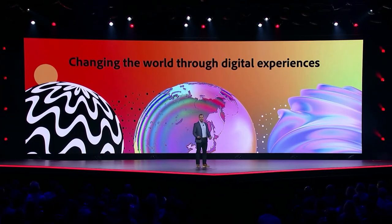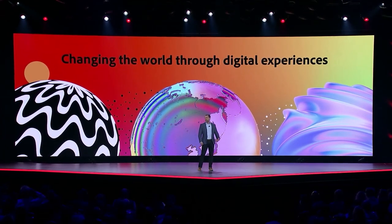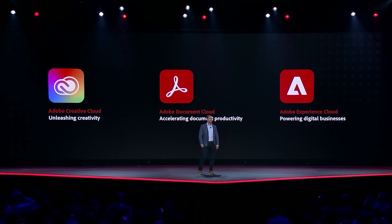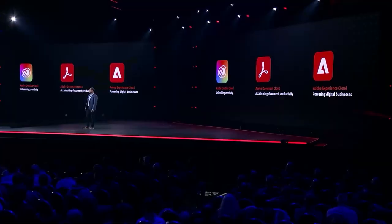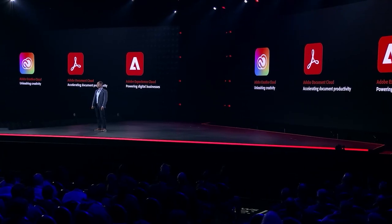Adobe's mission to change the world through digital experiences has never been more relevant. As we seek new ways to communicate, collaborate, learn, and interact virtually, digital has become the primary way that we connect, shop, work, learn, and are entertained. At Adobe, we've helped pioneer three massive categories: creativity, digital documents, and customer experience management. On any given day, customers around the world interact with Adobe digitally trillions of times — creating, collaborating, and sharing content. But as our customers innovate in these new ways, they're confronted with an age-old problem: storage.